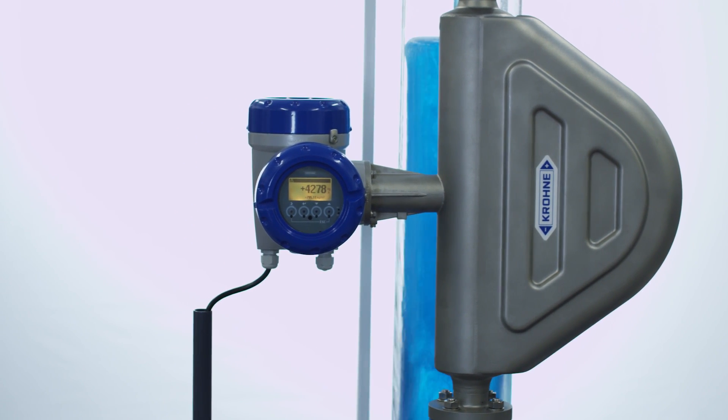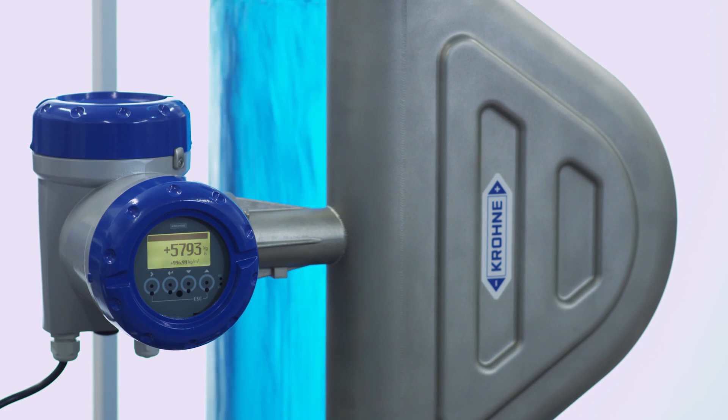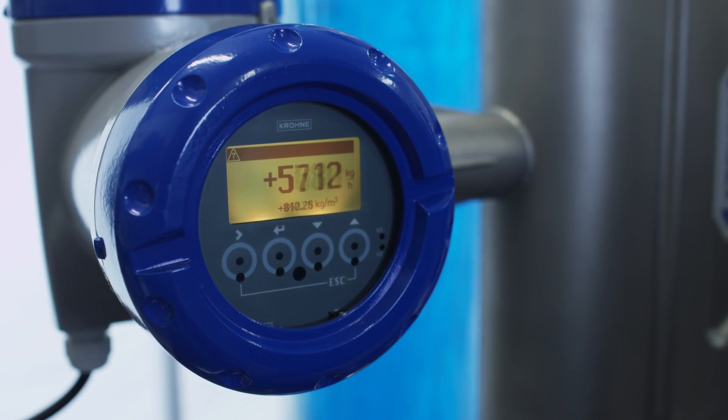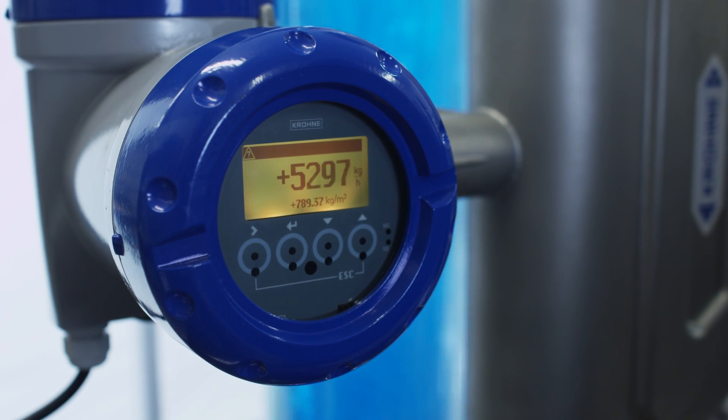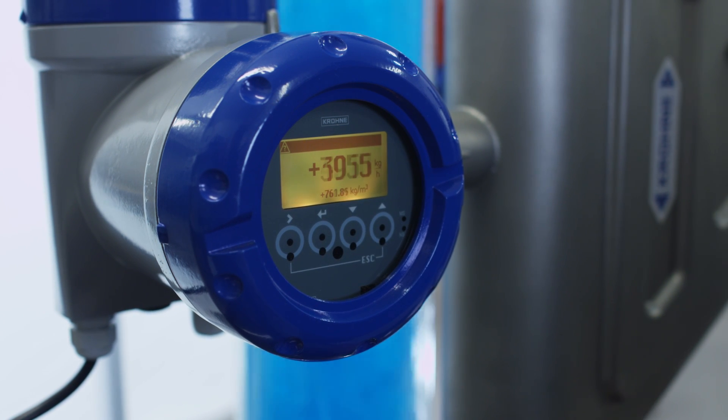The meter does not fall out nor freeze the last measured value. Thanks to the continuous measurement, the process control and efficiency are significantly improved, and downtime for the user is reduced.